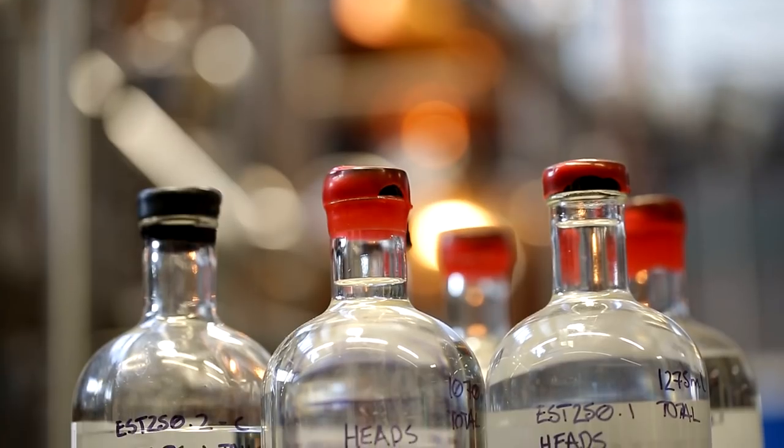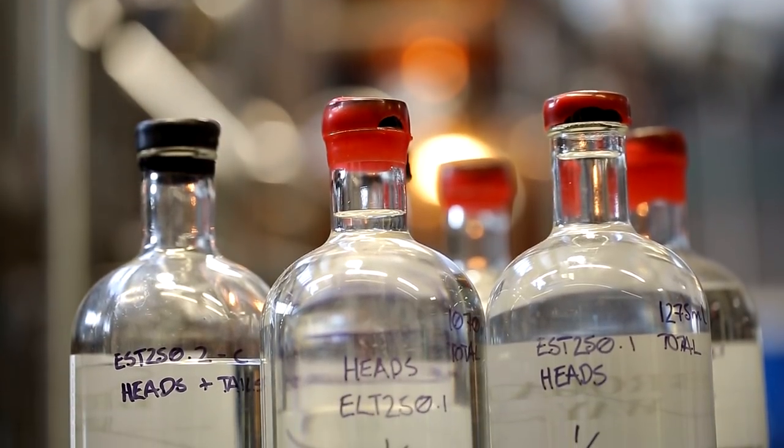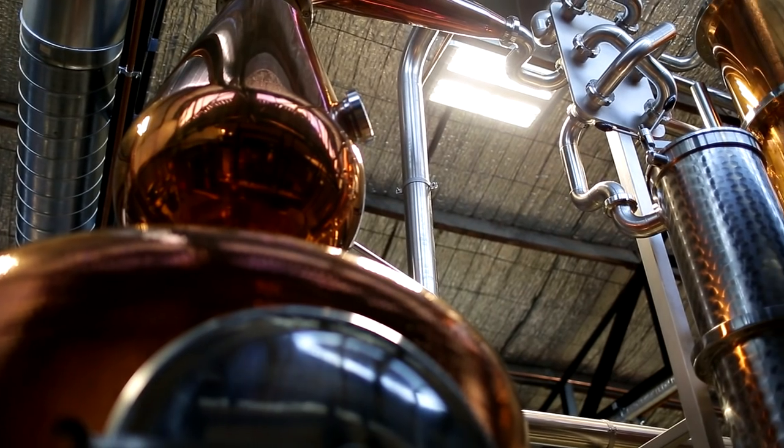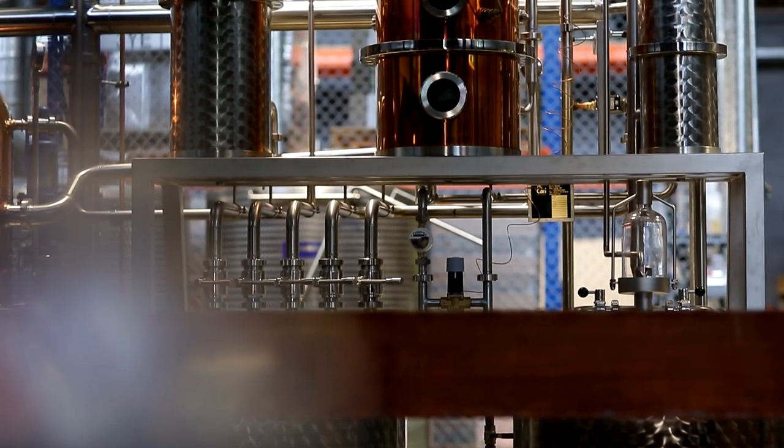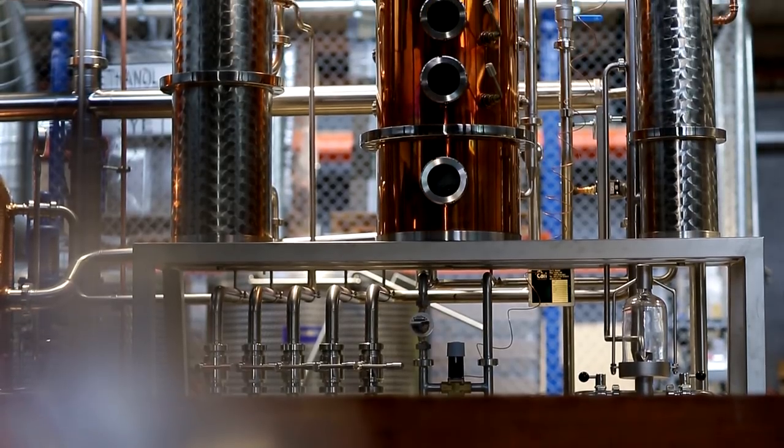With craft distilling it's critical that the variables are controlled in order to make sure the outcome is the same or is settable. So automation for craft distilling is critical to enable that data capture and also the ability to produce the same product time and time again.